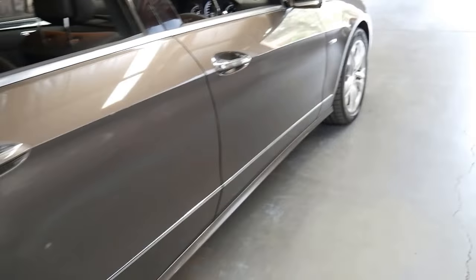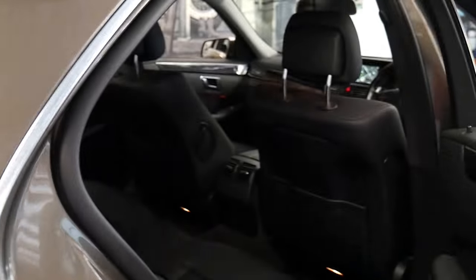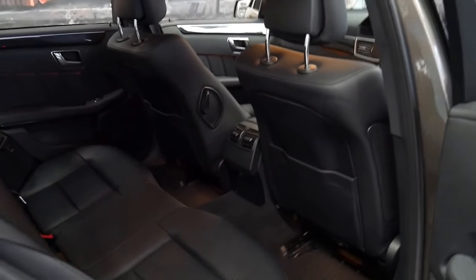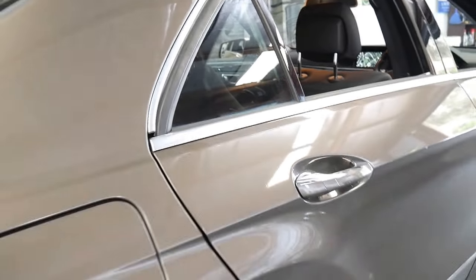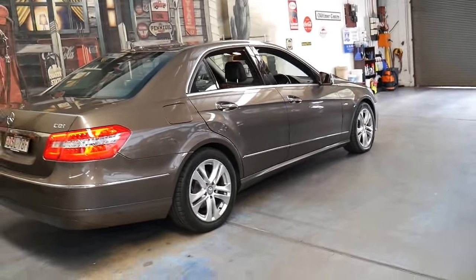It also comes with Bluetooth and a Harman Kardon sound system. I think there was a package at the time where you got a number of extras including the electric boot. It's got a two-way sunroof, it comes in Indium Grey — Indium with an M. The black leather interior is in beautiful condition and I think it's incredible value for money for a 2012 E-Class turbo diesel.